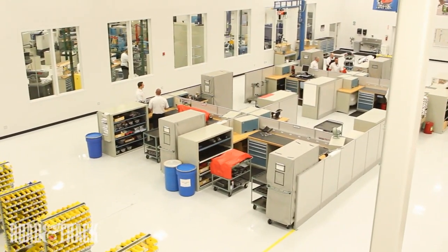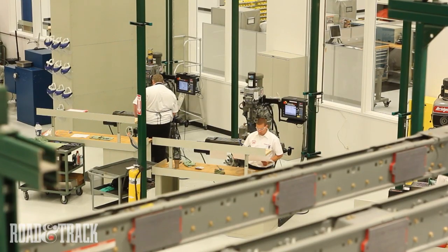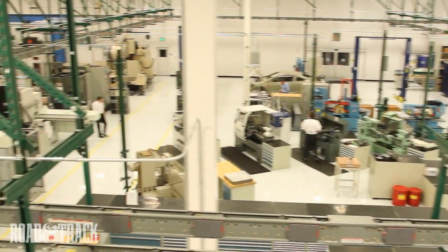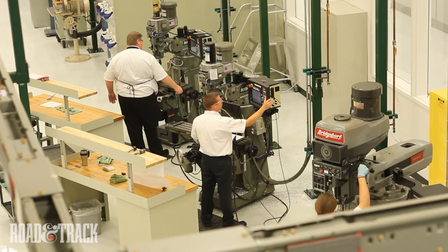The engine assembly hall was quite literally under wraps, those drop cloths no doubt hiding the 2012 spec turbo V6 Indy engines. But we were privy to the machine shop, where prototype parts for race engines were being made, both with old-school lathes and highly sophisticated CNC mills.